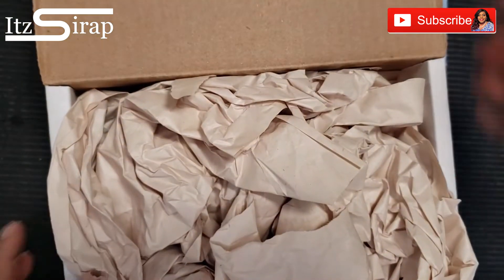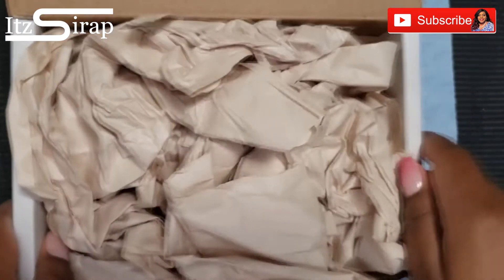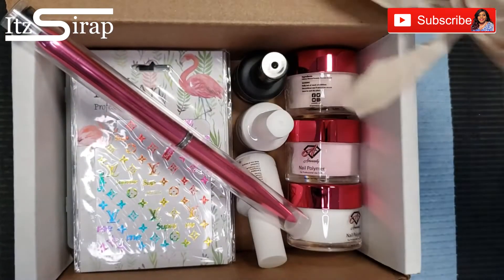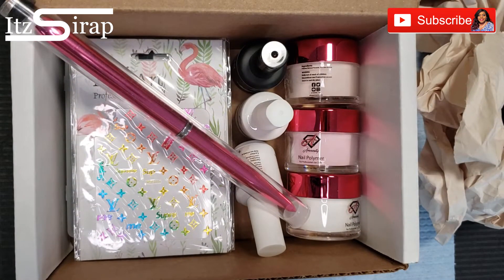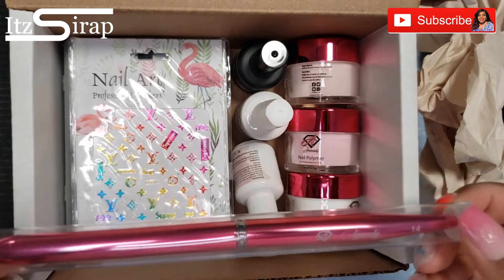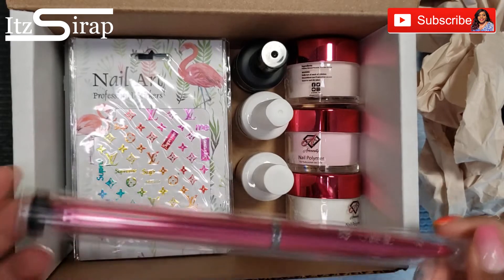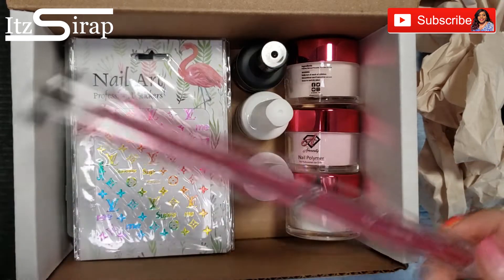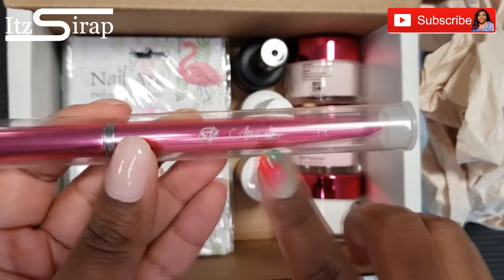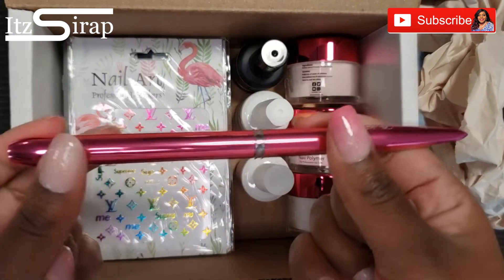I'm gonna open this bad boy up. There are a lot of goodies in here — I love the way she has it packaged. She also has this really good spray as well. At the time you see this video she may be done taking pre-orders, but keep checking her site. First we got this beautiful acrylic brush with her name and logo on it — this is a size 14.